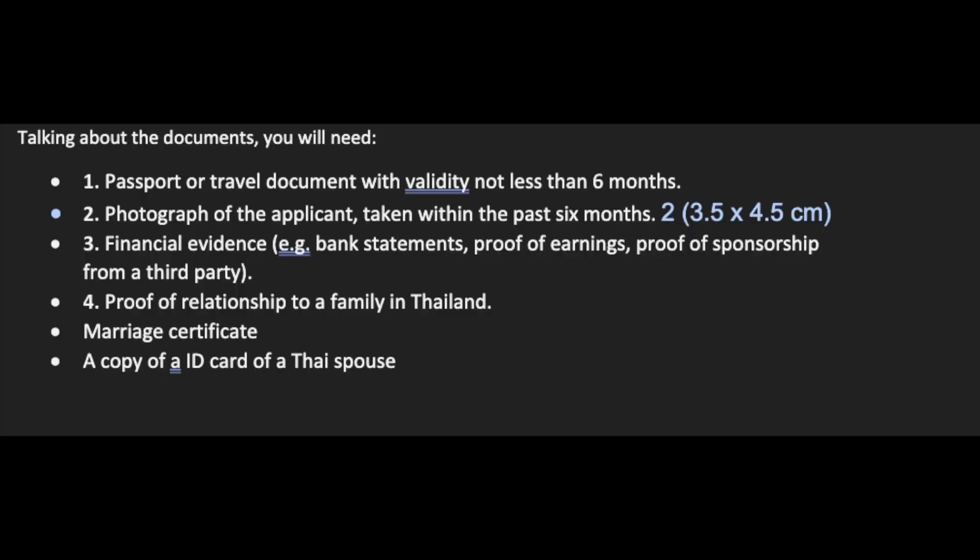Talking about the documents you need to get this visa in your home country: first, you'll need a passport or travel document with validity of not less than six months, and a photograph taken within the last six months. There can be different requirements from different embassies. You'll also need financial evidence such as bank statements or proof of earnings — the required amount varies by embassy.